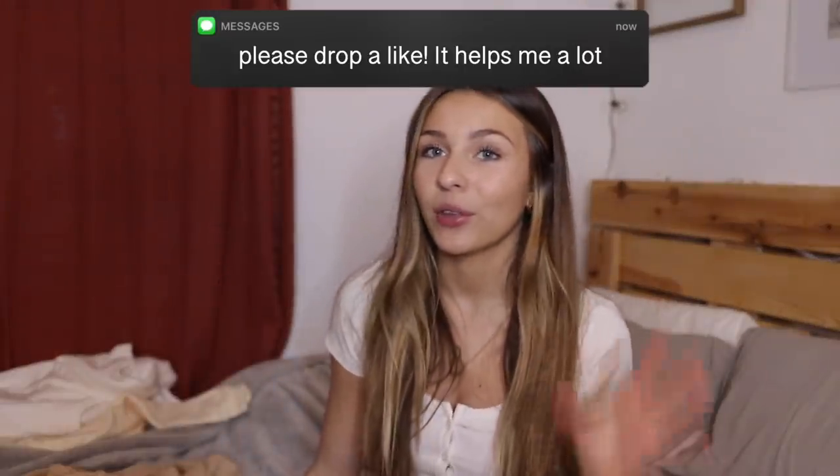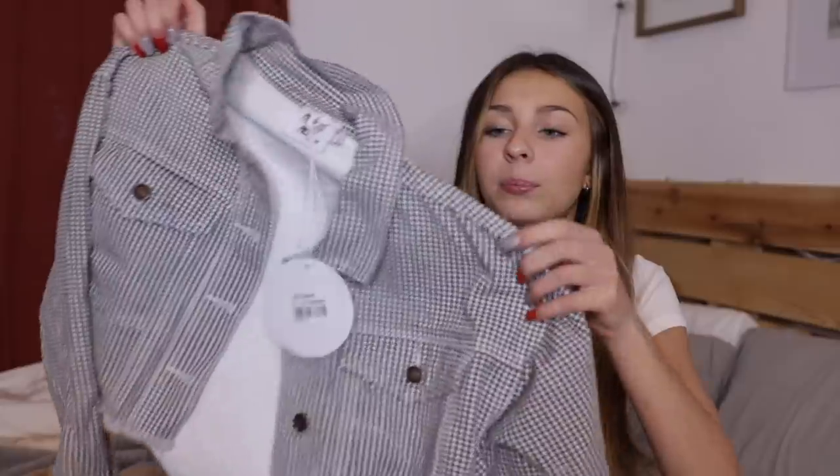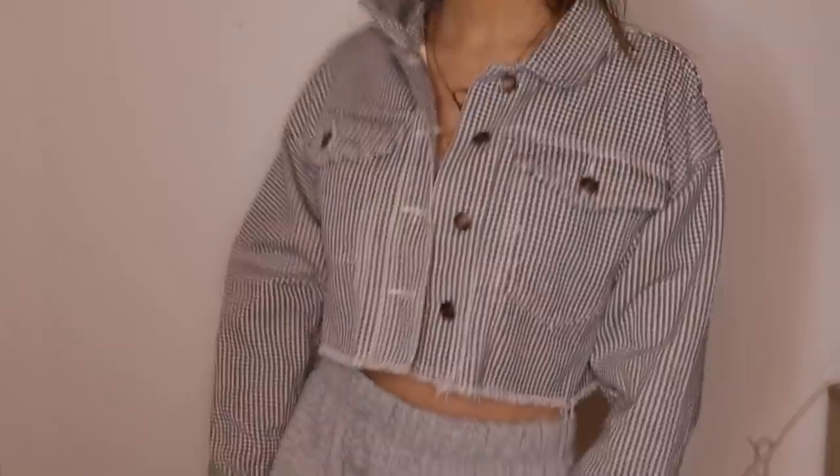The next thing is actually so cute. I don't own anything like it and I was so excited when I found it on their website. It is the Nixie jacket. Look how freaking cute it is. It's just like a little jacket but it kind of has — I forget what this pattern is called, it's not like plaid, it kind of has a little bit of that. It's really cute. This would literally be perfect layered with any basic shirt, such as like the one I'm wearing right now, which is actually from Princess Polly as well.